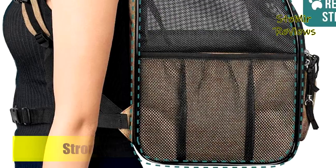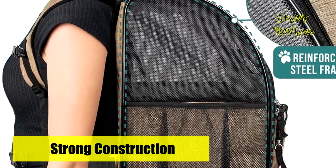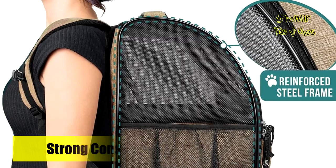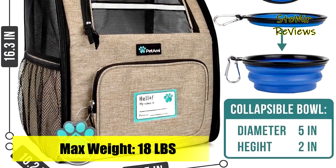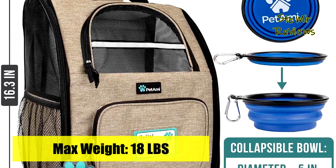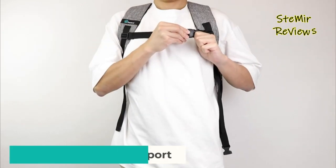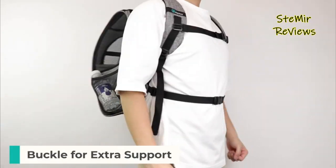Which dog carrier backpack for hiking would you like to buy? Leave us a comment below. If this video helped you, don't forget to subscribe and like this video. See you next time. Goodbye.